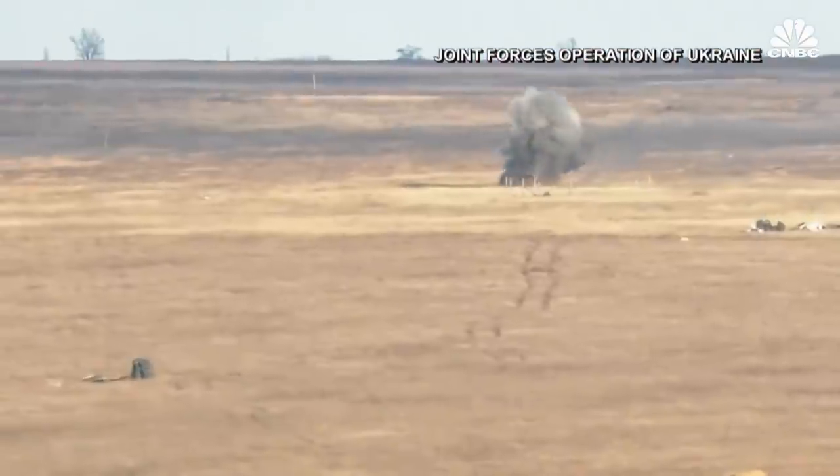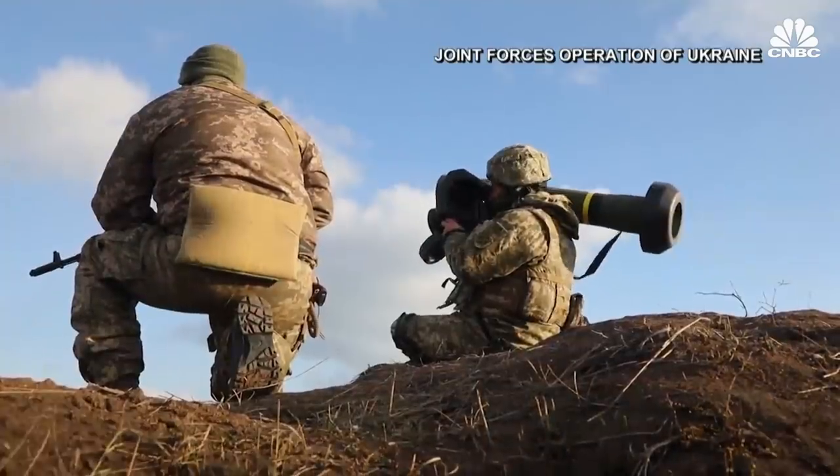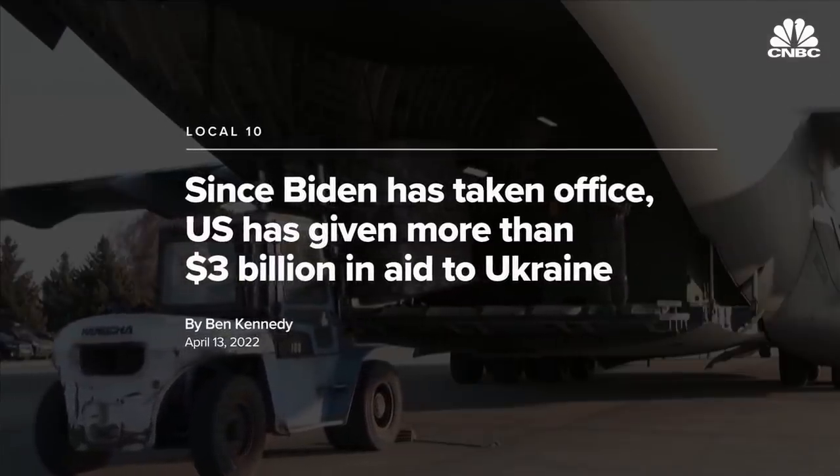Ukraine's defense against Russia is being supported by billions of dollars in military aid from NATO countries. The Biden administration has so far authorized $2.6 billion in security assistance since Russia's invasion of Ukraine — about $3.2 billion during the entirety of the Biden administration.